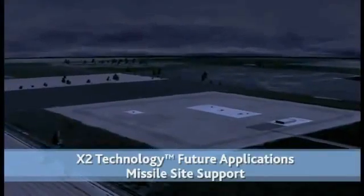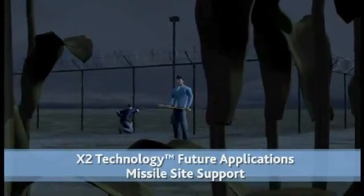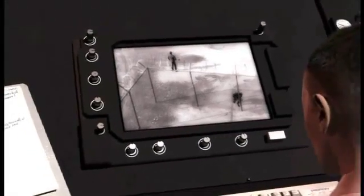X2 technology can also play a vital role in protecting the nation's assets from attack. Speed and the ability to take off and land vertically are vital to enable access to locations not available to fixed-wing aircraft.